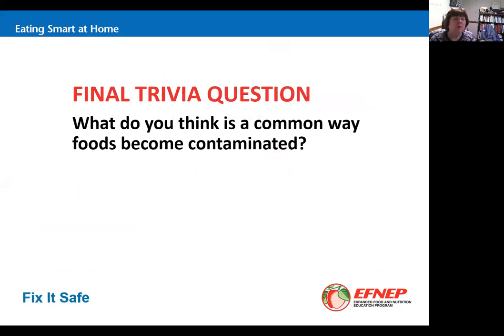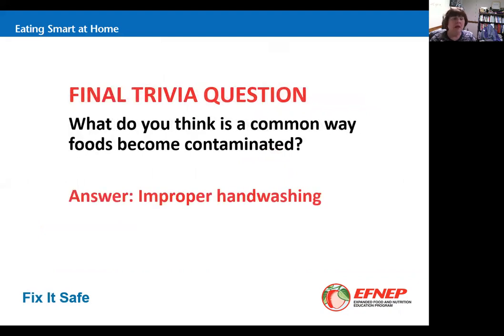What is a common way foods become contaminated? The answer is improper hand washing. We find this a lot when people go to the restroom, don't wash their hands, then go into the kitchen and prepare food, or touch a surface that comes in contact with food. The same applies in the garden — if your hands are contaminated when you go in, you can contaminate the food there.